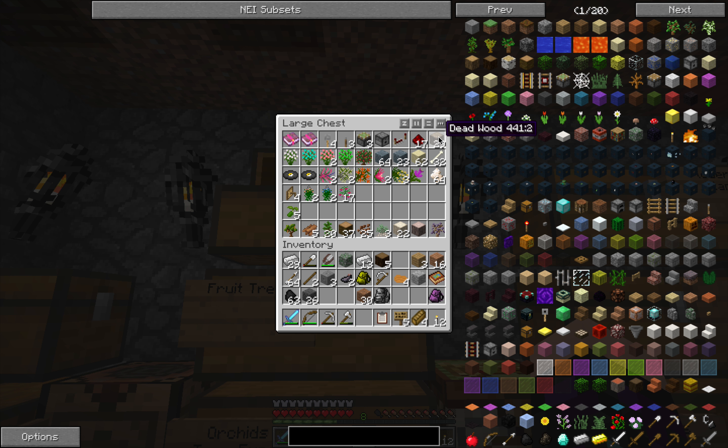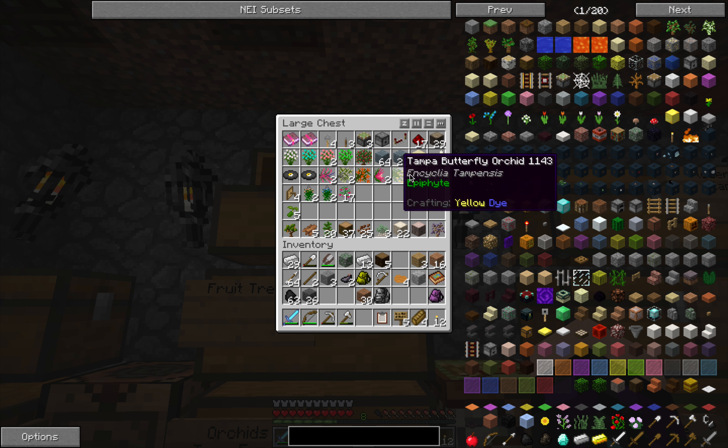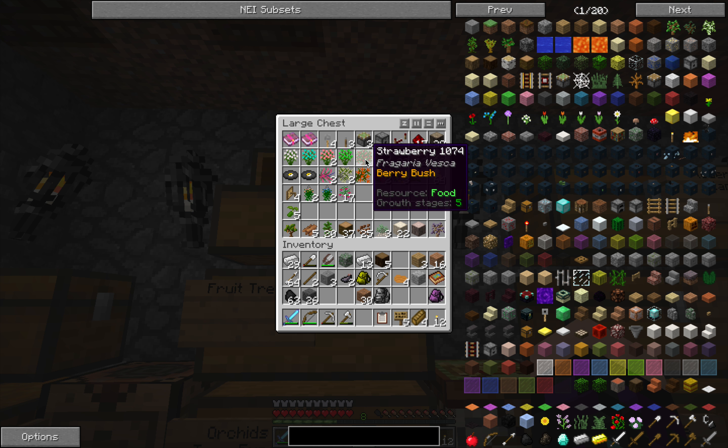I picked up some dead wood which I didn't have. I've picked up these very pretty rhododendrons which I didn't have. I'm not sure I've got strawberries as a bush - I may have. I picked up some blue schist and some sand while I was there. The bones came out of various chests I found, and just finding the odd skeleton as I went. Picked up a couple of music discs too.